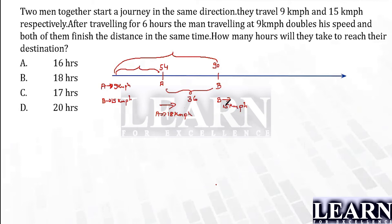How many hours will they take to reach the destination — and at the same time, because both of them finish the distance in the same time? If they have to finish the distance at the same time, A has to cover 36 extra kilometers. The time taken by A to cover those 36 extra kilometers is calculated using: time equals distance divided by speed. The extra speed of A is 18 minus 15, which is 3 kilometers per hour.